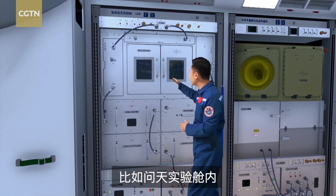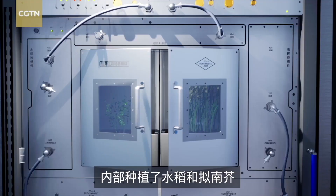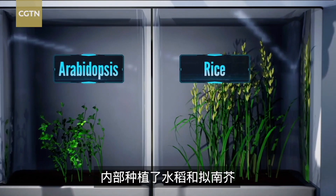For example, here is a key experimental cabinet called the Universal Biological Cultivation Module, where rice and Arabidopsis are planted.